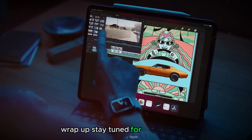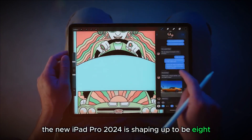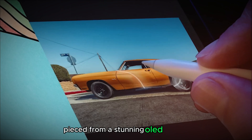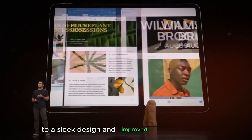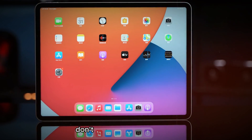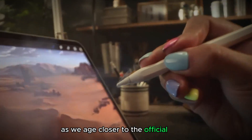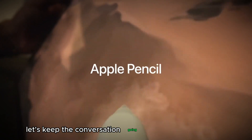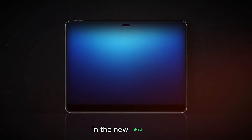Wrap up — Stay tuned for the big reveal. The new iPad Pro 2024 is shaping up to be a beast. From a stunning OLED display and a powerful M3 chip to a sleek design and improved Magic Keyboard, the rumors are definitely exciting. Don't forget to like this video and subscribe to stay updated on all things iPad as we inch closer to the official reveal. Let us know in the comments: what features are you most excited about in the new iPad Pro?